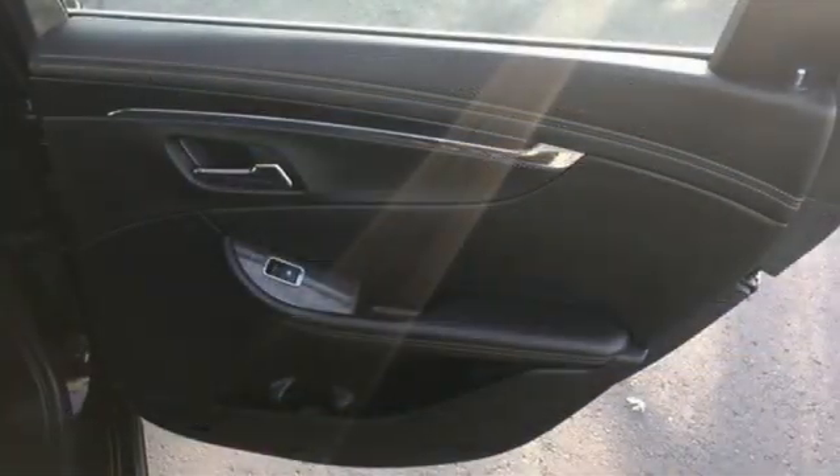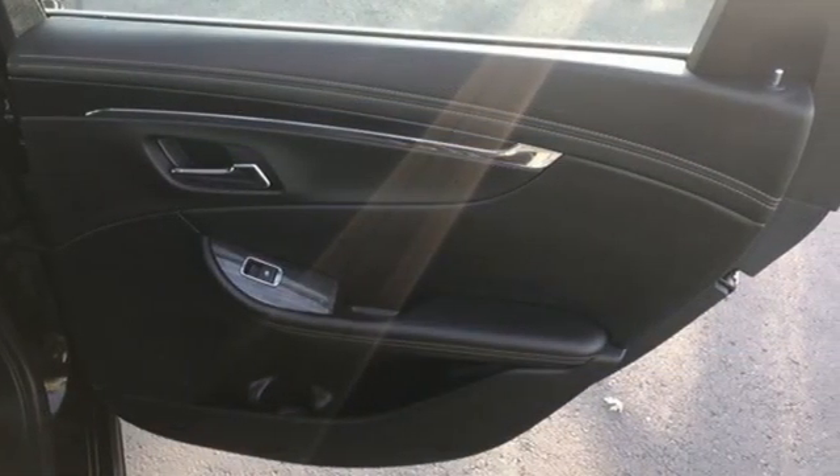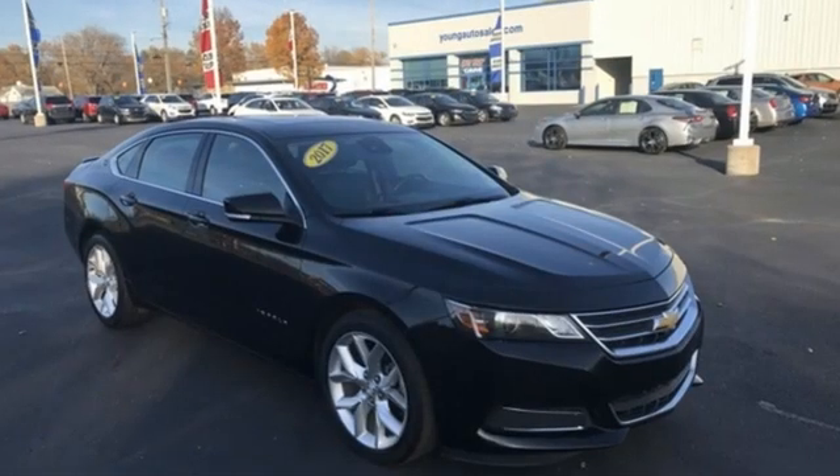Gas pressurized shocks and V6 engine. In a Chevy, the journey matters more than the destination.